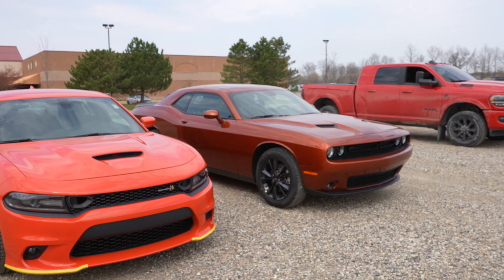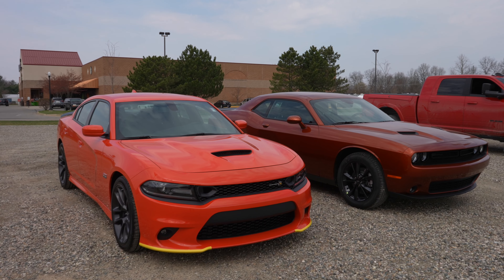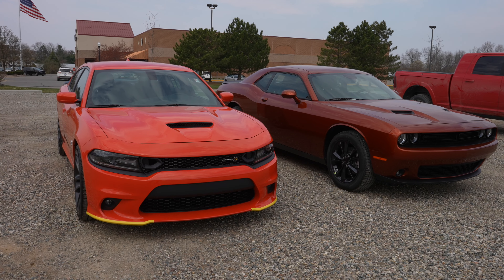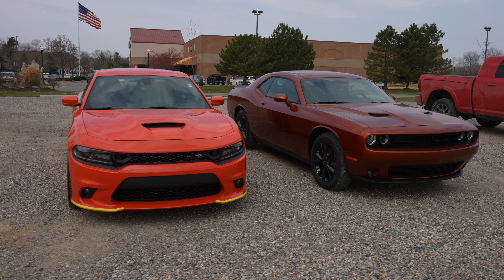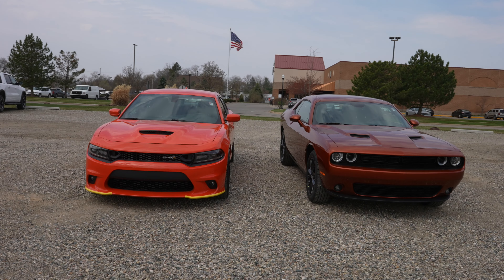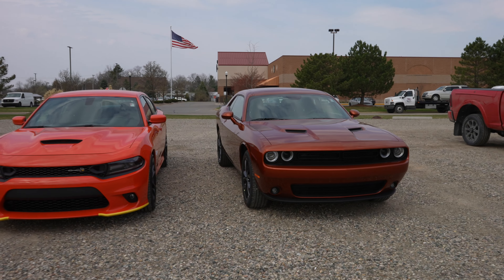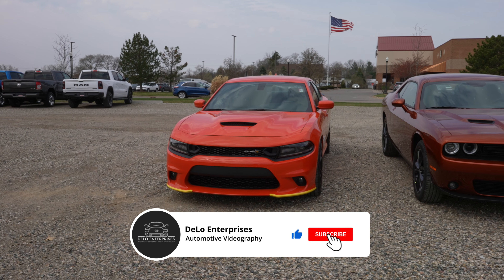If you enjoyed the video, please consider giving me a like and share. If you're interested in getting a 2021 Charger or Challenger at any trim level, I will be posting all the contact info in the description below. Let Andrew Johnson know you saw the YouTube video and he will be more than happy to go over all the discounts, rebates, and incentives you qualify for. In the comments section below, let me know which one you'd pick — do you like the four-door sedan or the two-door coupe? Also let me know what trim level you would get in the one you would choose.